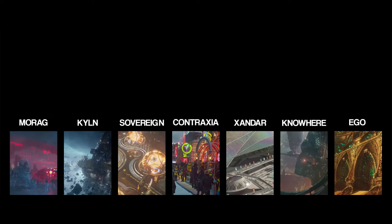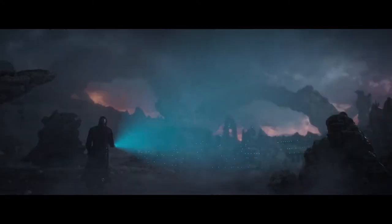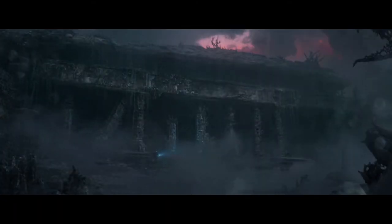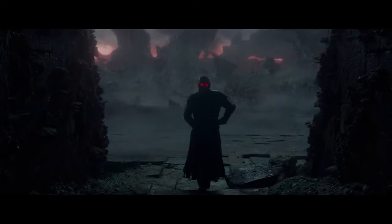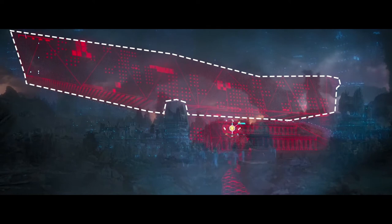Speaking of screen time, only three locations get more of it: Xandar, Nowhere, and Ego, so I'll discuss them towards the end. The first one we see is Morag, a planet with an unfriendly environment that was once inhabited. The ruins, both their physical remains and the virtual reconstruction, look inspired from Egyptian temples combined with ones from Cambodia and some Indian details. The massive colonnades and the two registers resemble the Luxor temple. The side towers look like Angkor Wat but a little tweaked, and the interior details are inspired by old Hindu temples. The enormous element above them almost feels drawn at a different scale.